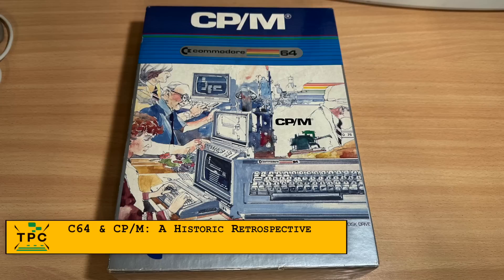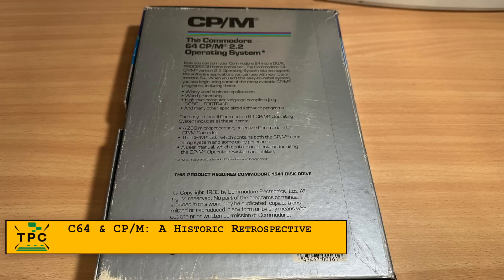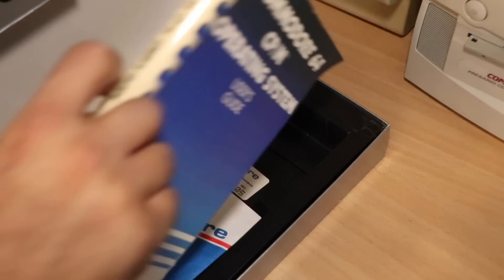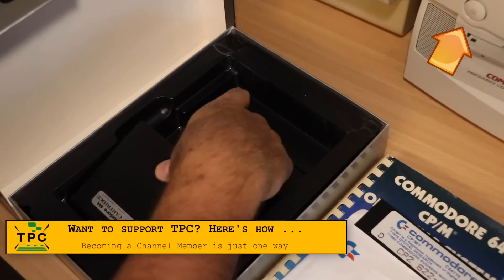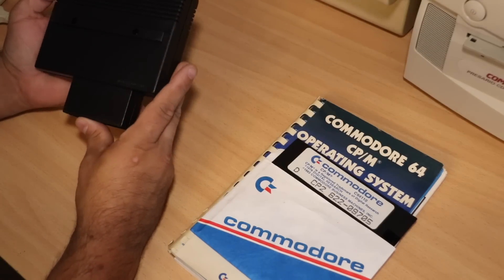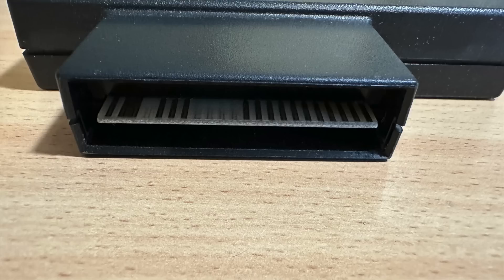This is CPM for the Commodore 64 and I was very lucky to acquire this almost pristine package. It says it contains the Z80 microprocessor cartridge, the CPM disc containing the operating system and utility programs, and a printed user manual. The cartridge itself is way bigger than I thought and looks like new, with edge card connectors that look intact and almost no visible corrosion.